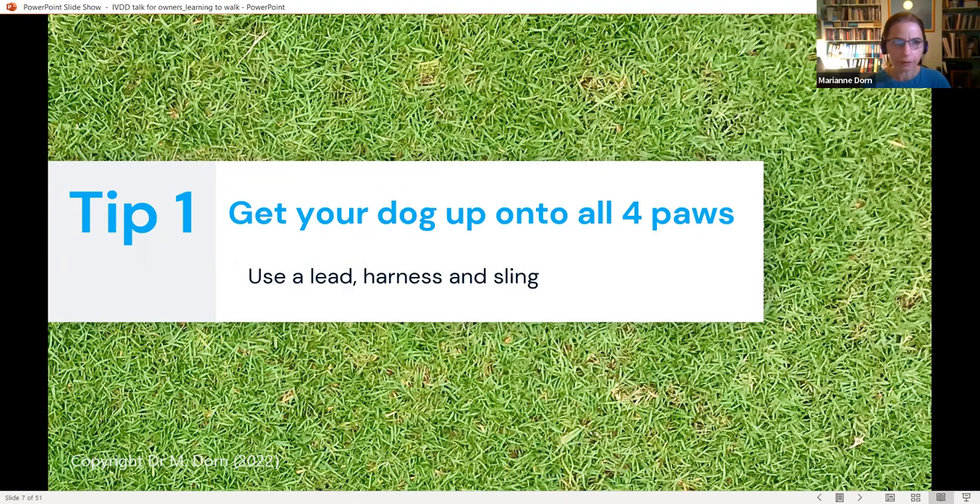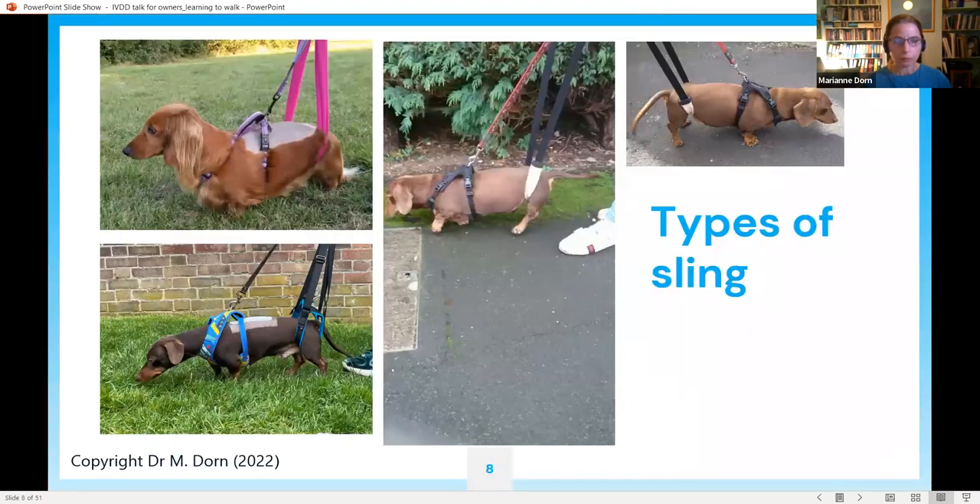Tip one: to encourage your dog to start walking again, first get your dog up onto all four paws using a sling, but also use a lead and harness. There are various types of sling you can use. What all these dogs have in common is that they're being supported in a position that makes them look like a dog on all four paws — not just flopped on the ground. One option is to improvise a sling using a scarf, as shown with Darcy Doolittle, a standard dachshund.